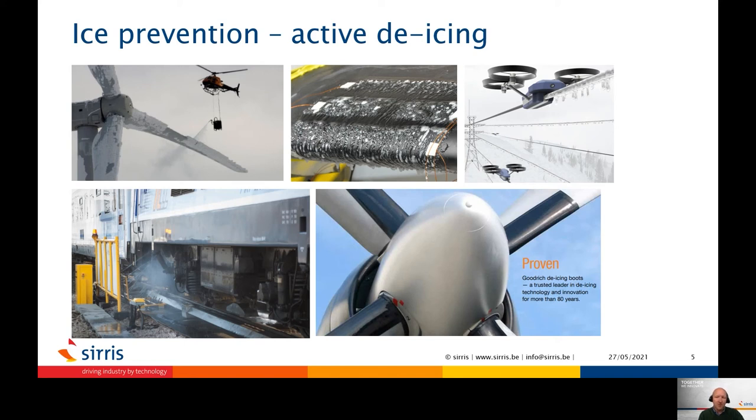One way to do this is via active de-icing systems, such as electrical powered heatable coatings, inflatable boots, or vibrational removal of ice. This, however, requires the use of energy and can therefore be a costly operation. Therefore, they are often only applied to the most crucial parts or components. For some applications, it is just not feasible to install such systems.